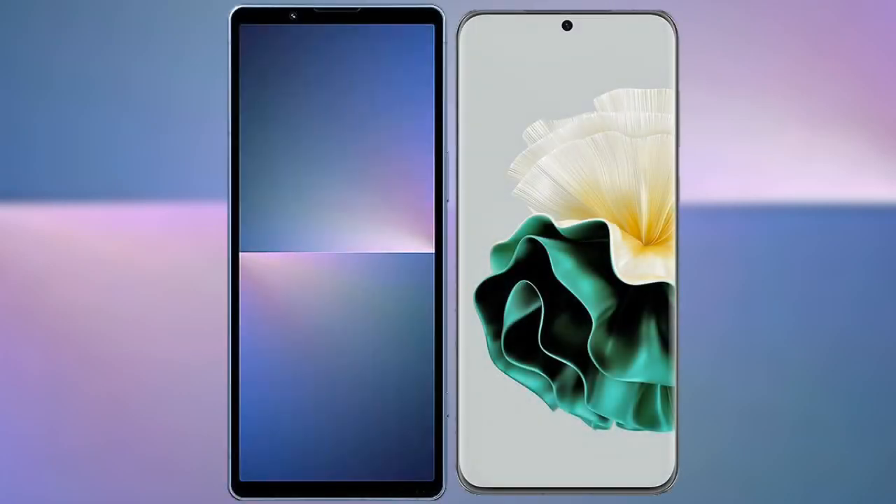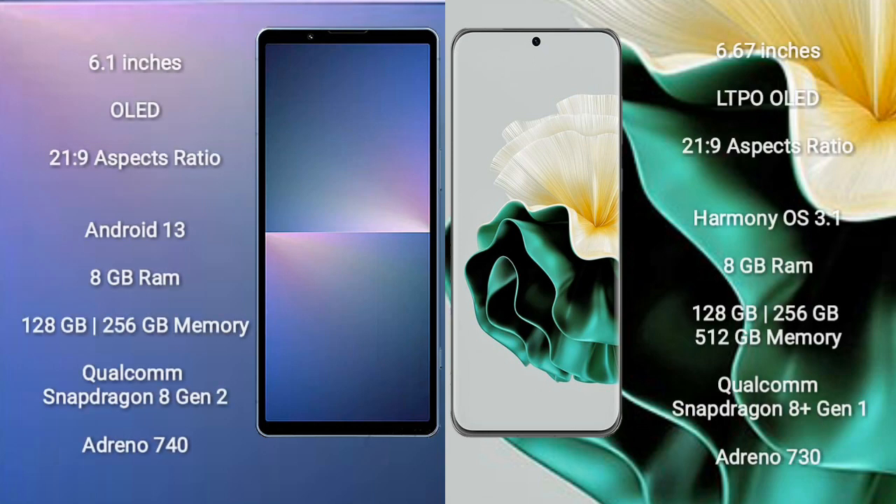I will compare the new Sony Xperia 5 Mark 5 with Huawei P60. Sony Xperia 5 Mark 5 comes with a 6.1-inch OLED display with an aspect ratio of 21x9. Huawei P60 comes with a 6.67-inch LTPO OLED display, also with a 21x9 aspect ratio.